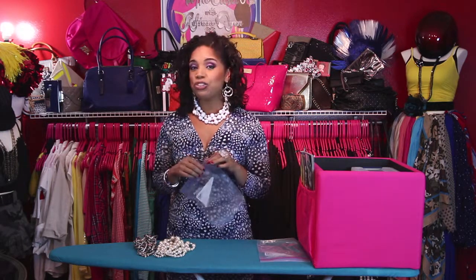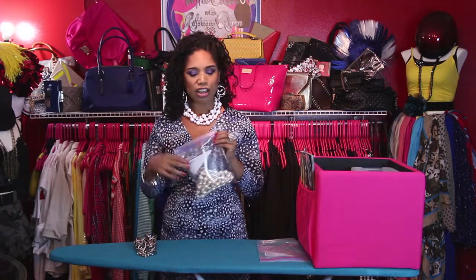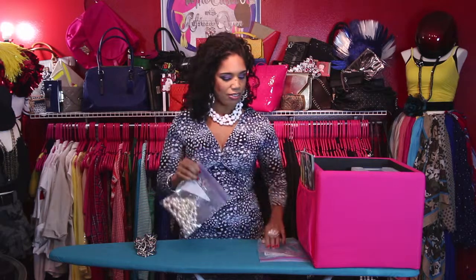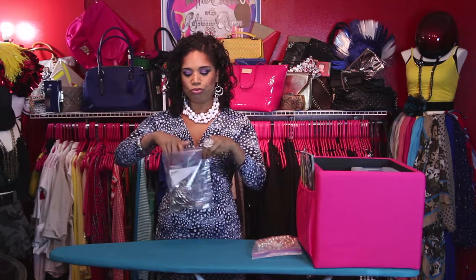What I have here are freezer bags. I like to use the freezer bags because they have a double seal on it. So like you may keep your meat fresh — because I don't cook — I keep my jewelry fresh. So just squeeze the air out, zip it up, and we'll do one more. Put it in, squeeze the air out, zip it up.